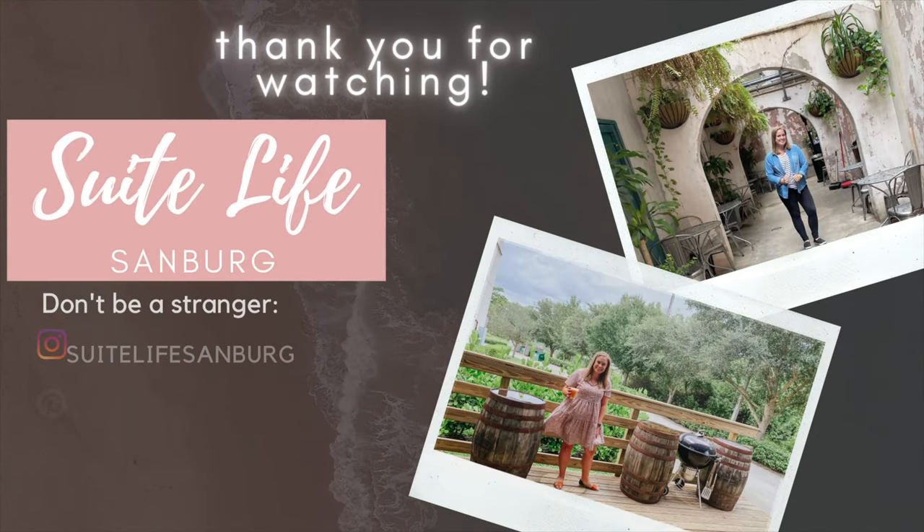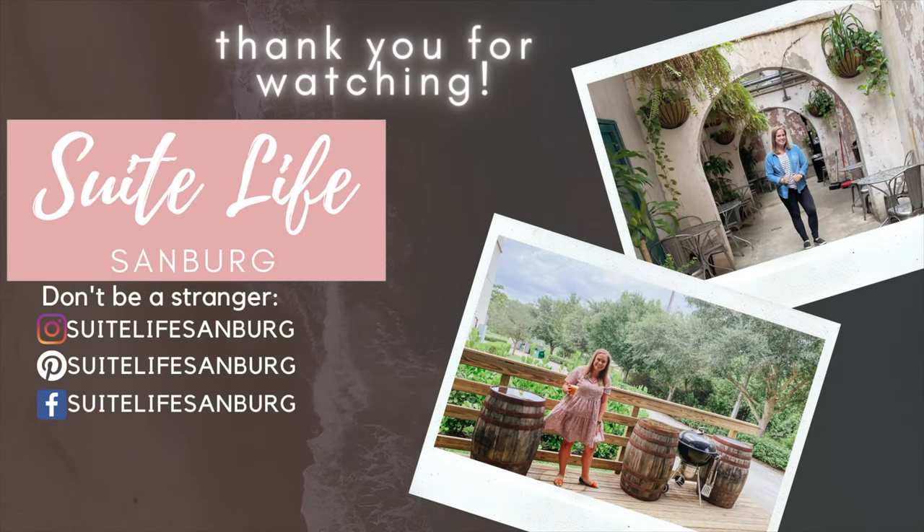We really only scratched the surface of Tarpon Springs, and we plan to do another video on what there is to do, see, and eat in the area. If that's something you're interested in, make sure you hit that subscribe button so you don't miss it when it comes out.